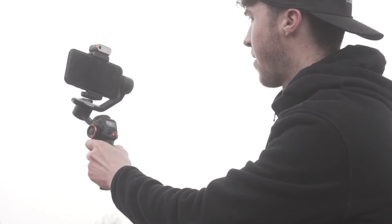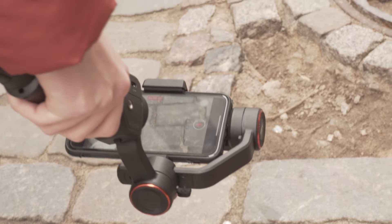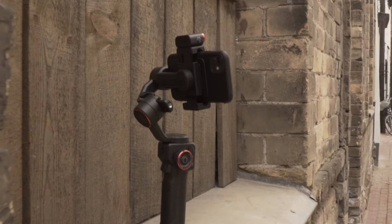Now we have gotten to grips with this gimbal, we have set aside the challenge to create a short film using the gimbal and the iPhone we have at hand. This is what we came up with.